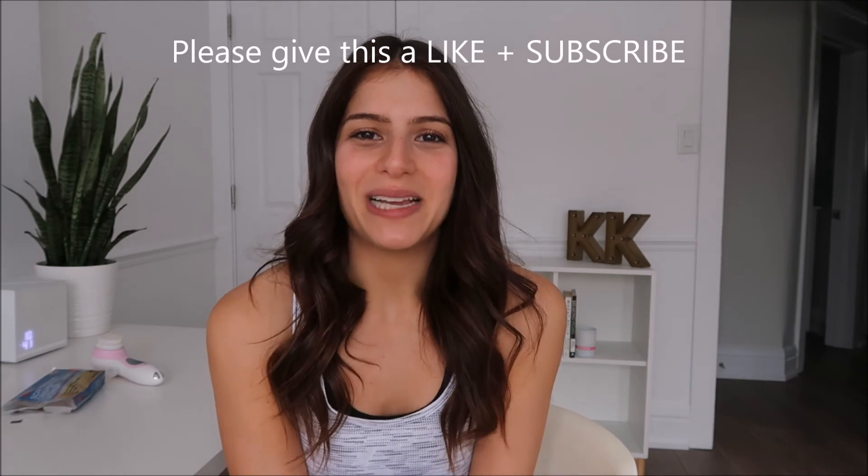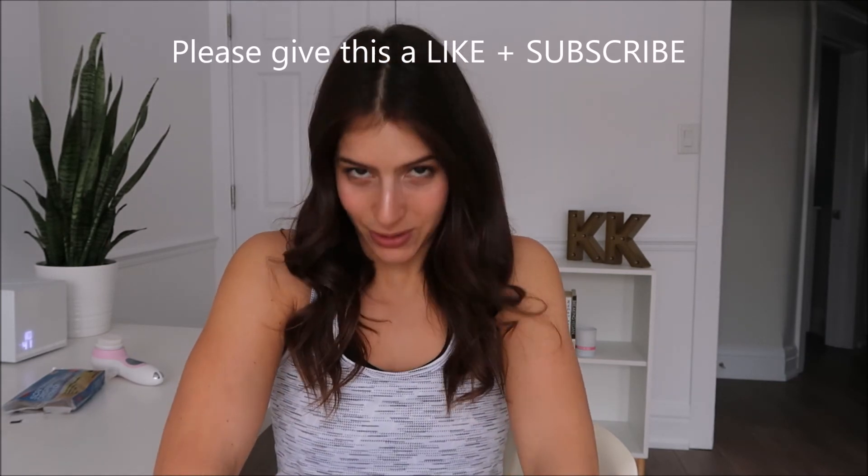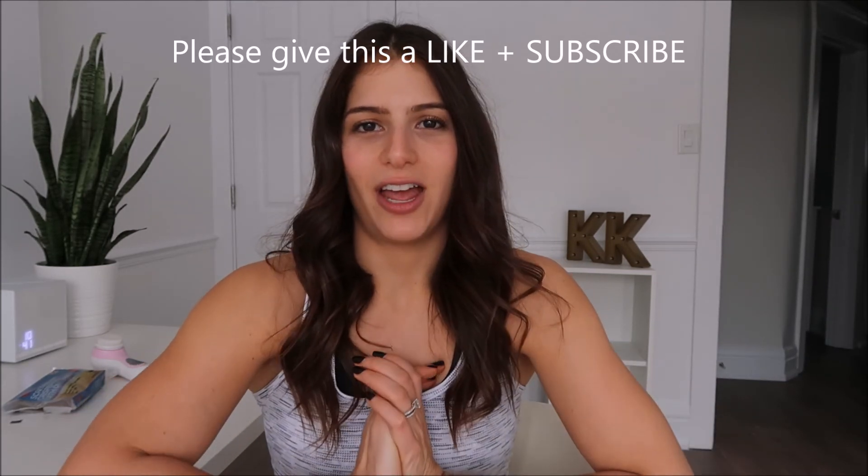Okay guys, there you have it — my favorite snack, skincare product, app, and book for January, even though I know it's February. Thank you so much for watching. If you like this video please give it a thumbs up and subscribe because it helps support my channel and show the world that Kaelin Crunches TV is here.